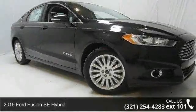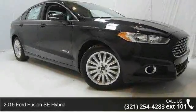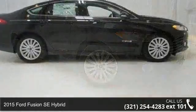Step onto the 2015 Ford Fusion. This may be the set of wheels you've been looking for.